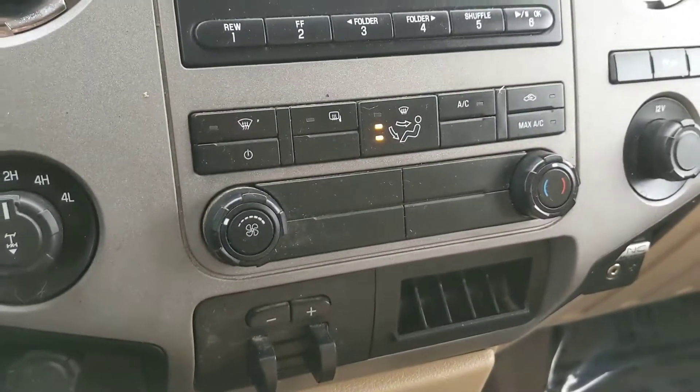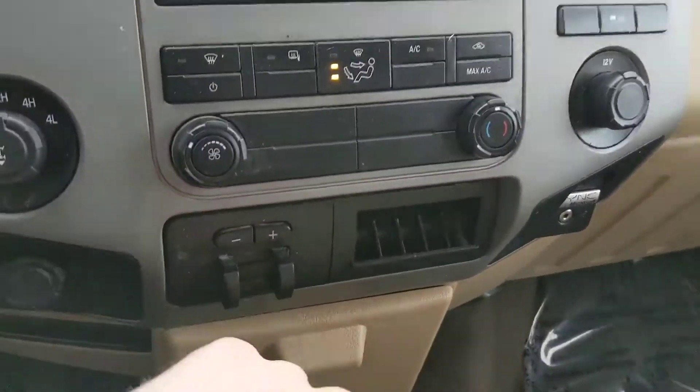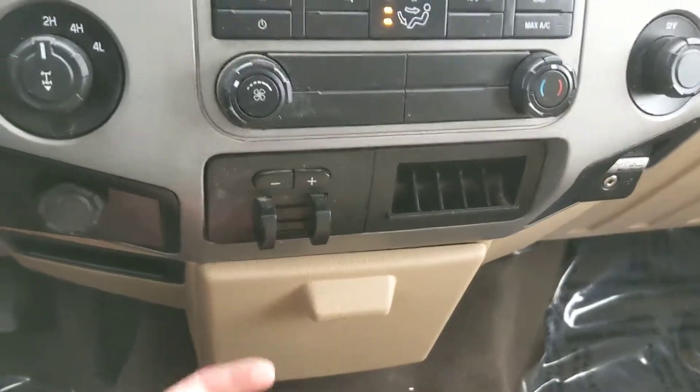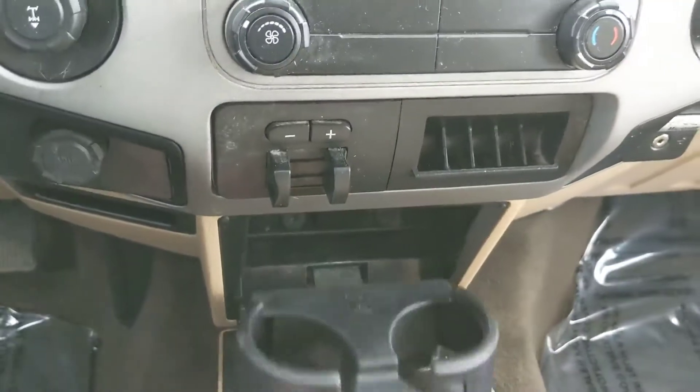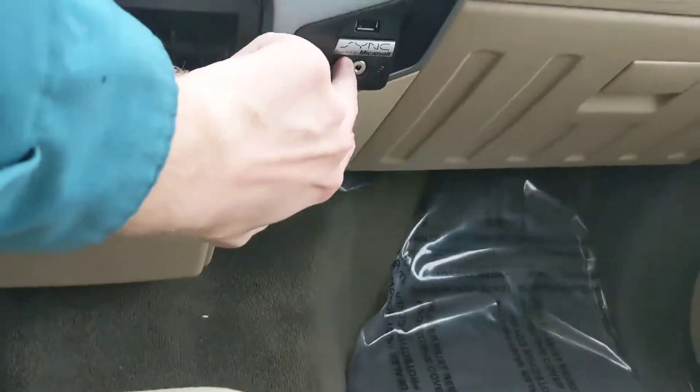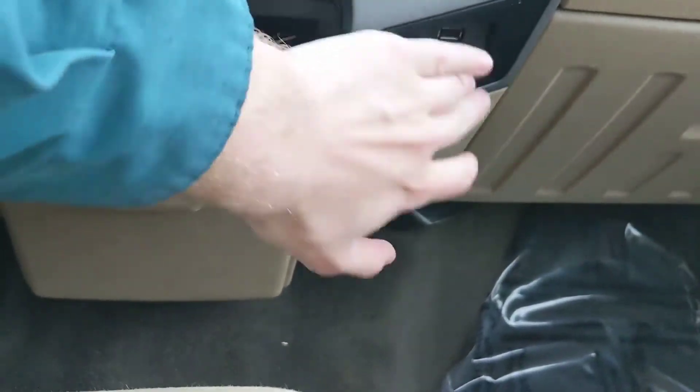Moving down, you have your climate controls, towing hookup, and some coin storage. Down here there are two fold-out cup holders, simple. Your auxiliary hookup and a USB are here as well.